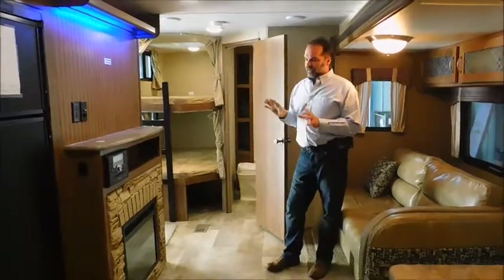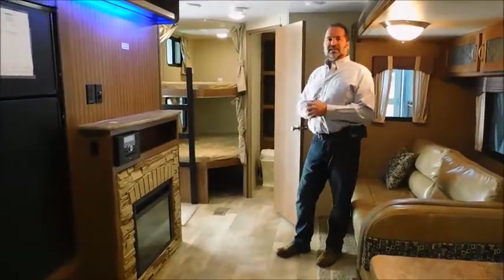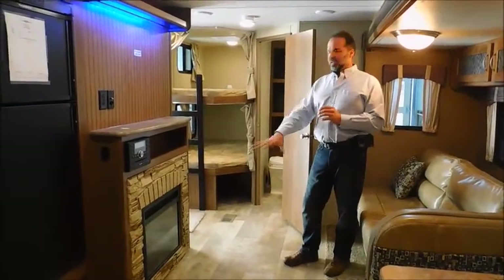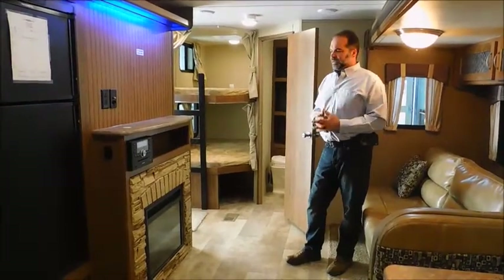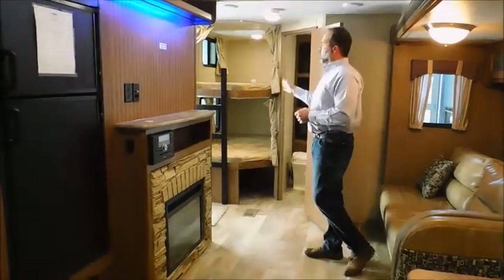It does have an electric fireplace. They're great looking and they actually do put out a little bit of heat as well, so it offsets running your LP when it's 40 or 50 degrees out — you can heat with this and it's quite comfortable. It has an AM/FM/CD player. It's just really well thought out, this coach, and in the back, the kids love the bunk beds.